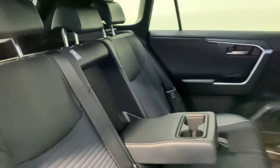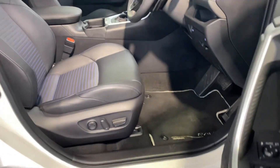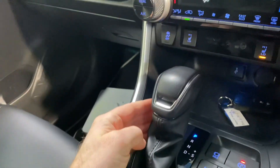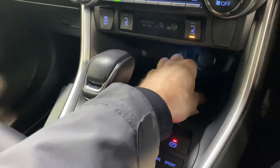Plenty of leg room in the back for the adults, two ISOFIX points there as well and leather interior, front seats electrically adjustable. It has the 2.5 litre petrol hybrid automatic engine. It comes with an electric park brake.